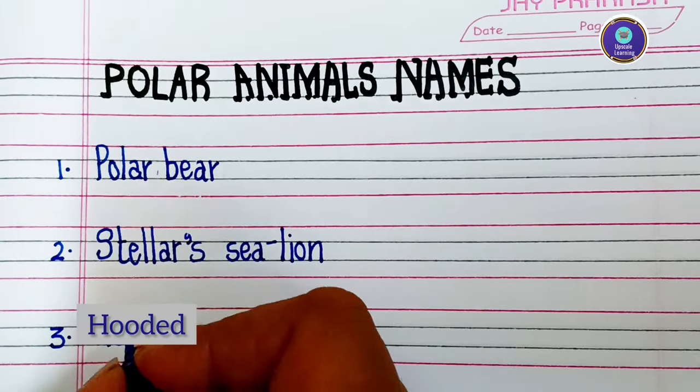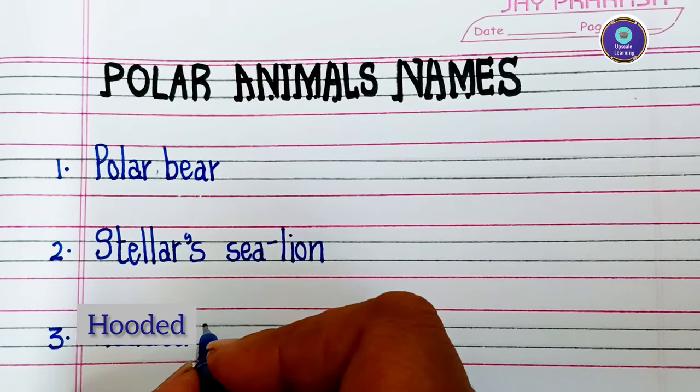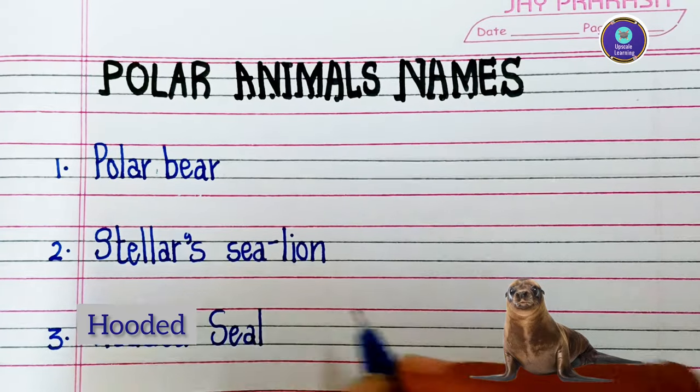Third one is hooded seal — H-O-O-D-E-D S-E-A-L — hooded seal.